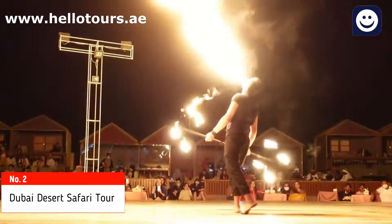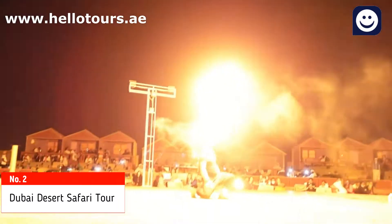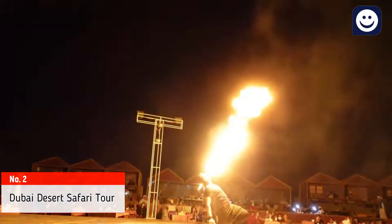You can book tickets online at www.helotours.ae and skip the line, saving time.